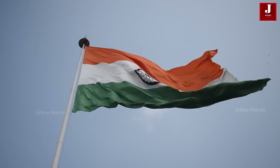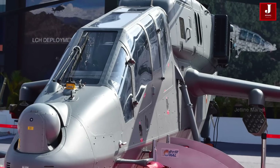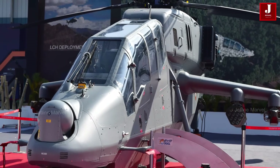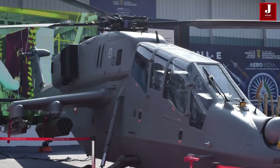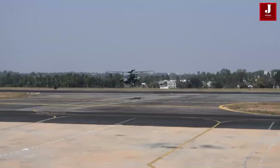India is making significant progress in the development of defense products, and HAL is a key element of these amazing creations. Like the Light Combat Helicopter, it is an Indian-built helicopter that has broken numerous performance records. It is currently debuting in Indian defense work. Let's explore a few fascinating facts about this helicopter.